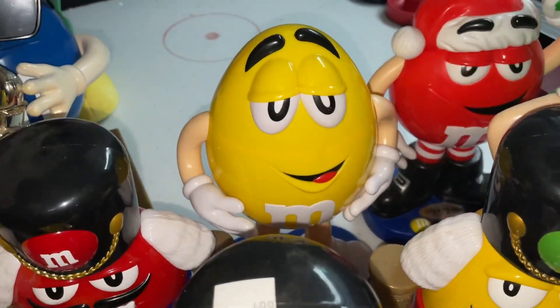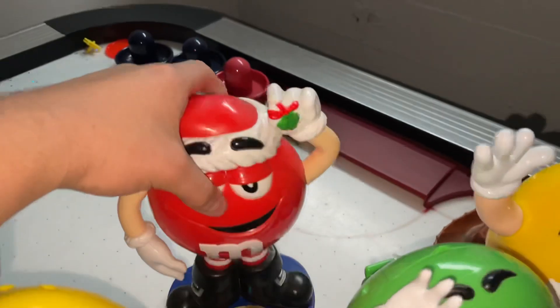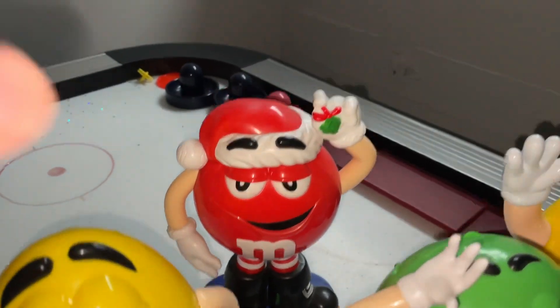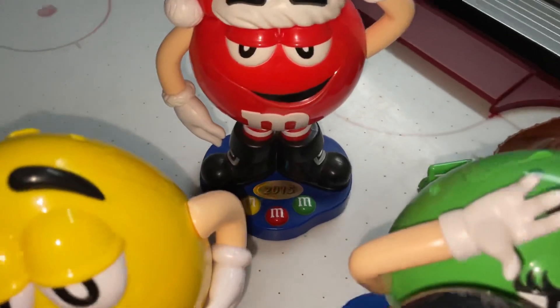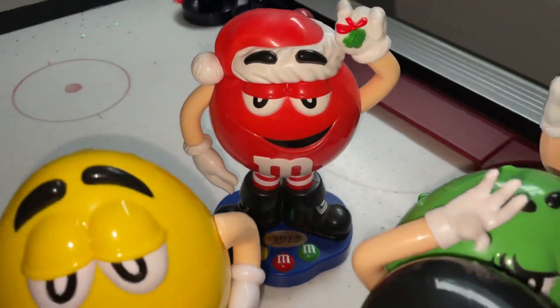Then we have my other yellow M&M's dispenser — similar to the one I already showed. And we have my red Christmas M&M's dispenser. As you can see, he's a 2015 special, so he was released in 2015, which is pretty cool.